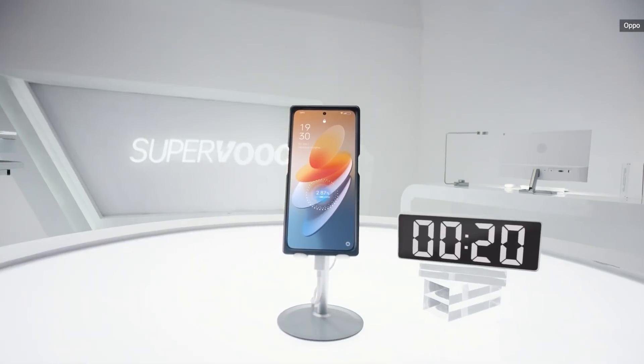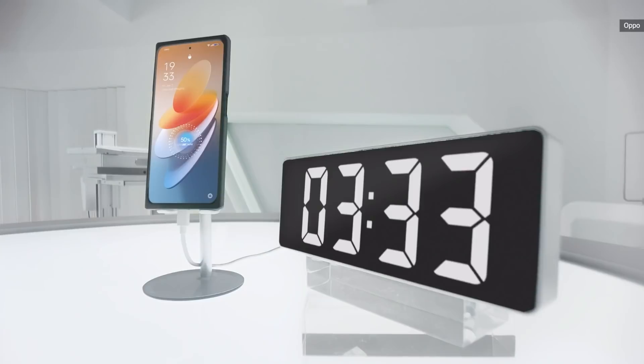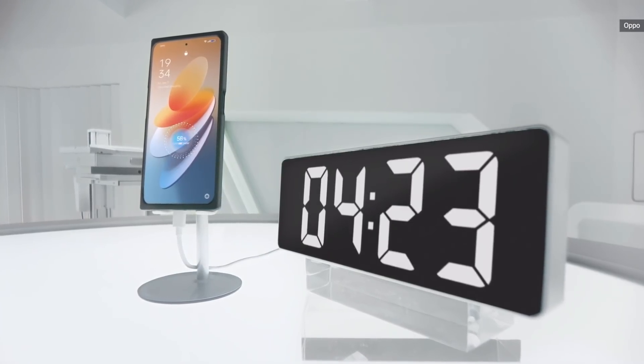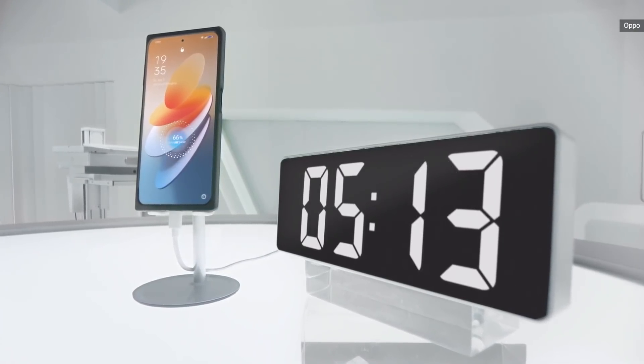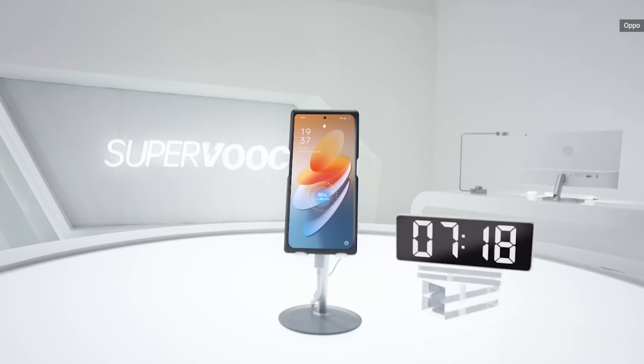And just to keep Xiaomi at bay, Oppo also demoed a 240W SuperVOOC at its MWC booth. For the same 4500mAh battery it will take just 9 minutes to get fully charged. That said, there's no word on a launch date just yet, so maybe we'll come back to this at another time.